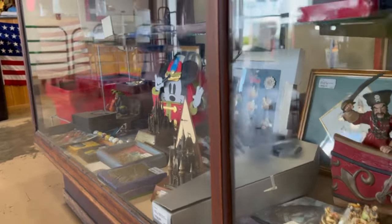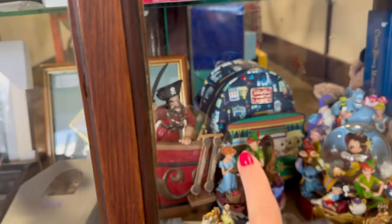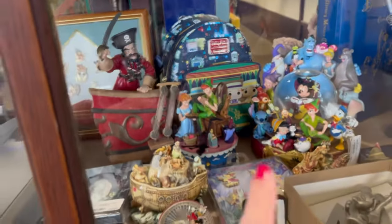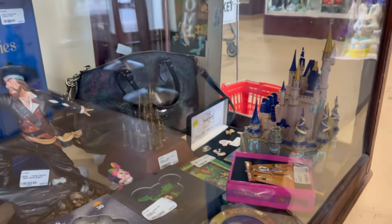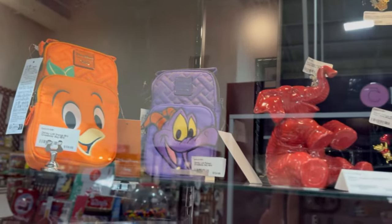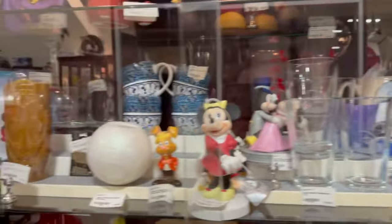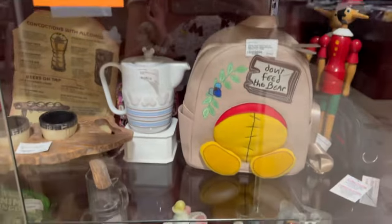Underneath here we can see some Loungeflies — one there, another one here, another one here. I have this one from Main Street. And those decorative pieces — they also have the castle right here with the 50th anniversary. We even have a Disney logo — they already made it here. So we can find new and old stuff which is pretty cool.